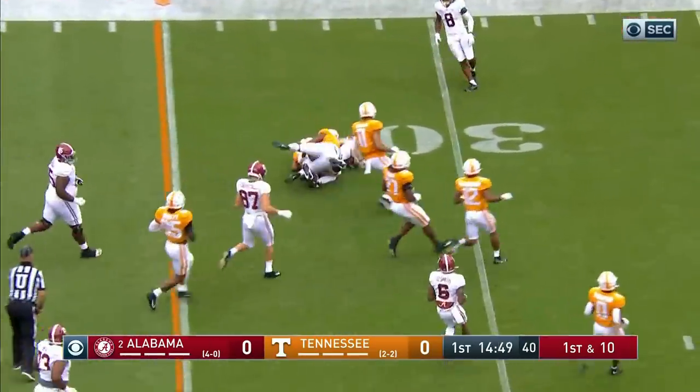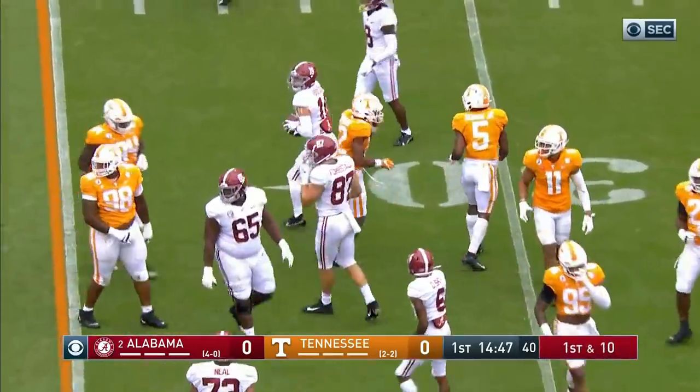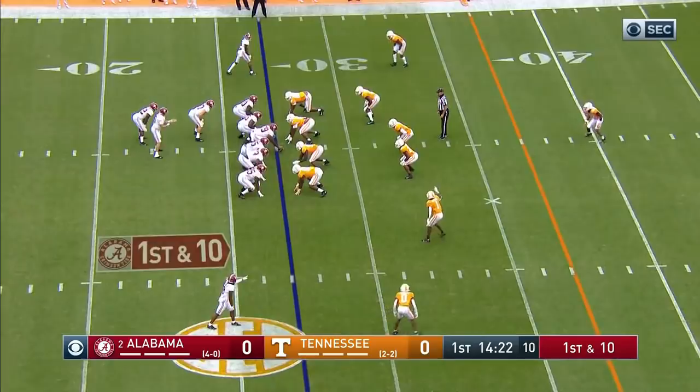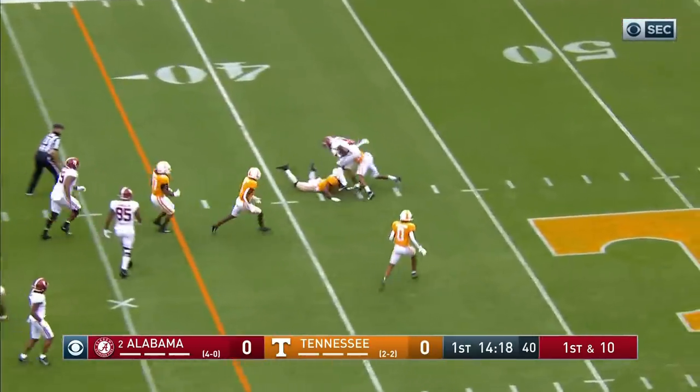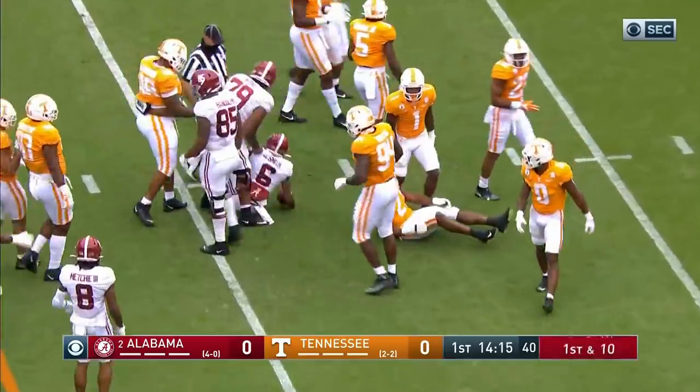Quick play fake, quick throw, complete. Slade Bolden. And a first down, Alabama from the 27. Quick throw again over the middle, and it is caught somehow by Devontae Smith.